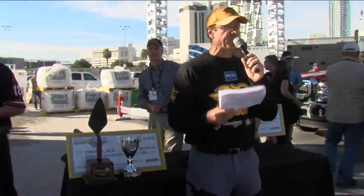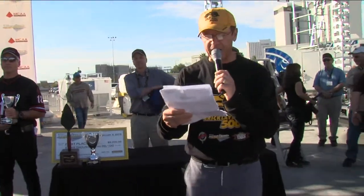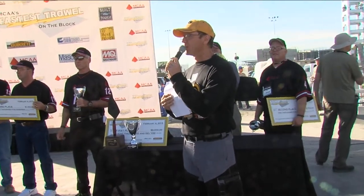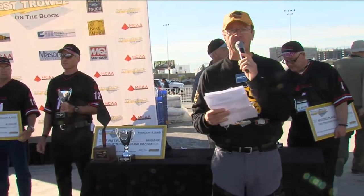All right, here we go. Let's have a nice hand for all of our Fastest Trowel on the Block contestants. Remember, these guys are judged in several different categories. Here we go.